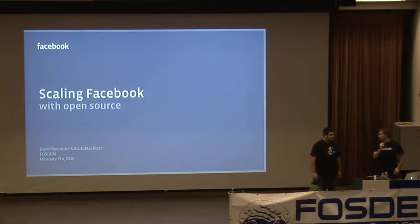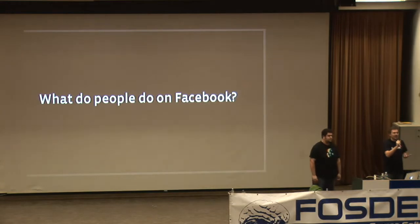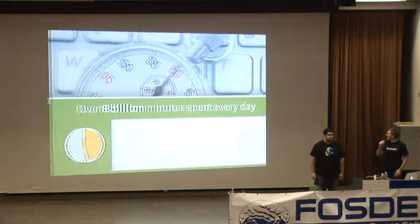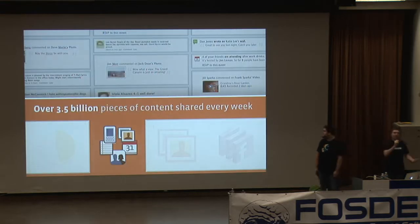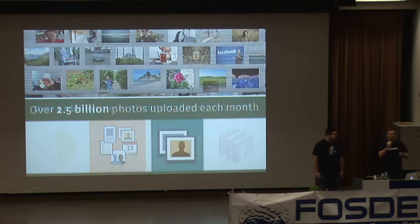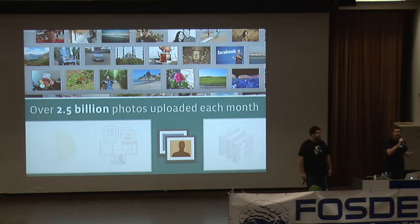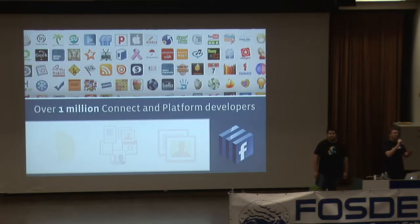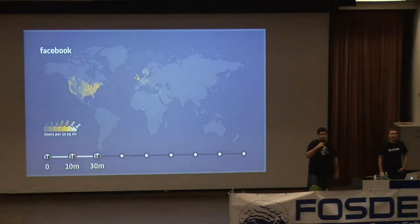First, we should talk about what people do on Facebook, so you can get an idea of the scaling challenges we face. For example, 8 billion minutes every day are spent on Facebook, and over 3.5 billion pieces of content are shared every week — photos, wall posts, conversations. There are 2.5 billion photos added every month, making us bigger than the largest photo-sharing website out there. Beyond the website, there's also the API and platform that developers build with — about a million developers use that.